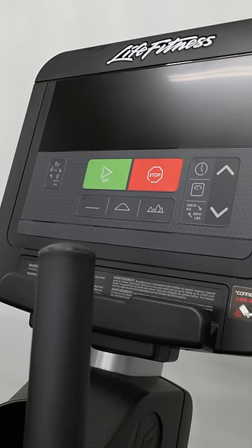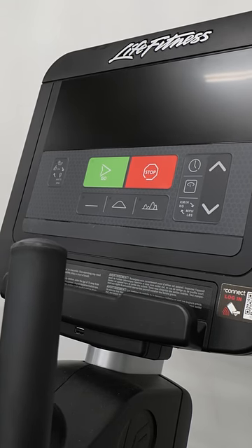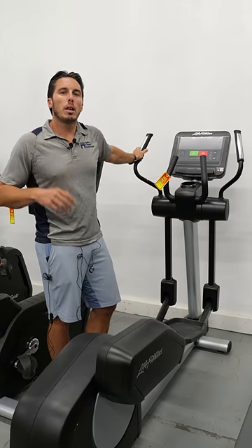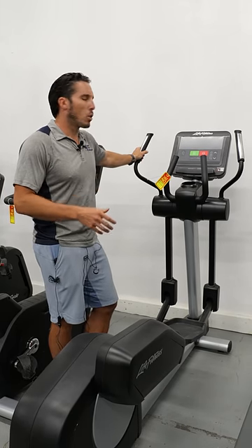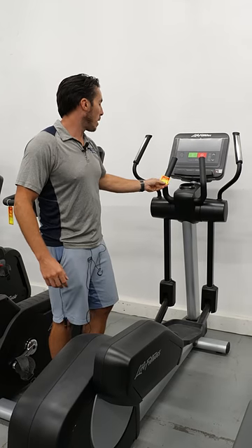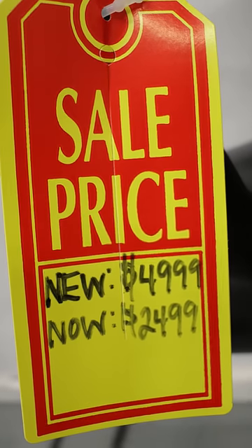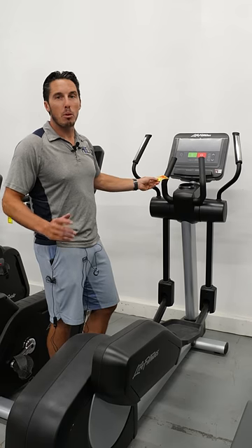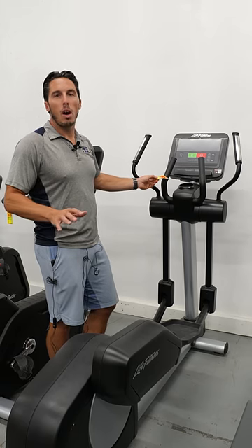We got the deal of the day — an awesome piece here: the Life Fitness Club Series Plus Elliptical. The main thing with this one is you get the quality of the gym in your home for a much lower price, and even a lot lower than what you'd pay for new. We got a Hydra certified pre-owned at $24.99, down from $49.99 — that's half of what you'd pay, and you get all the quality of the gym.